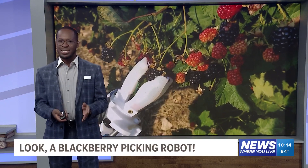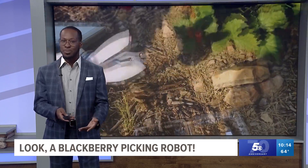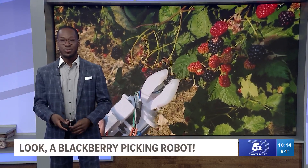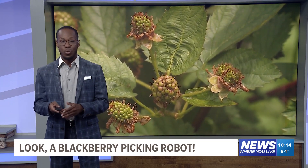It's almost summertime, and we felt it last week. It feels like it, and with it comes many seasons — fruit seasons here in Arkansas. Farmers will be busier than ever as they harvest their product. But could you imagine if those picking the fruit were made of wires and silicone? Bill 5 News reporter Jose Carranza spoke with scientists researching the possibilities of a blackberry-picking robot.